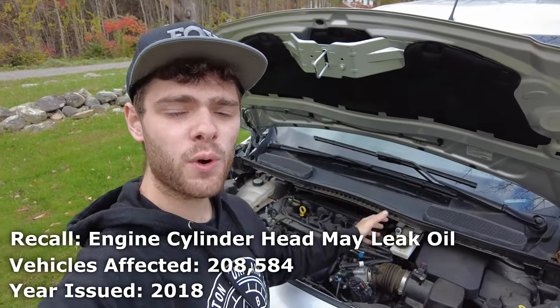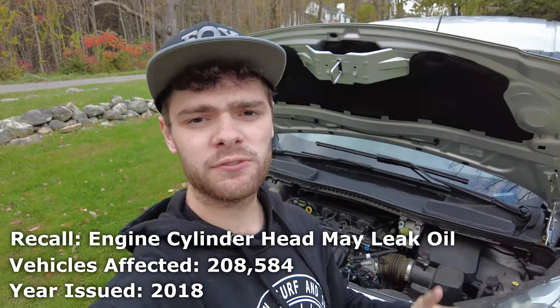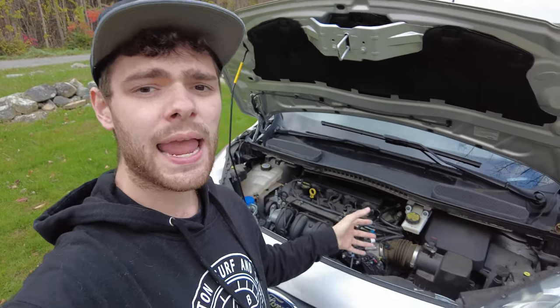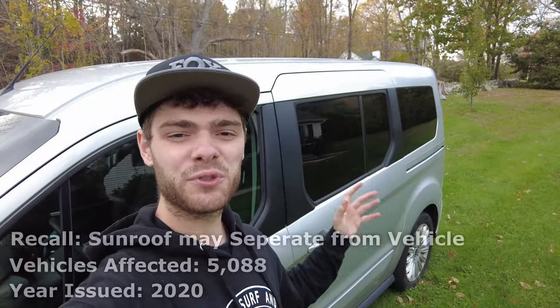In January of 2018, Ford recalled over 200,000 vehicles, including the Ford Transit. This was specific to vehicles with the 1.6 liter engine. The problem was that the cylinder heads would crack on these vehicles if they ran low on coolant and overheated. Obviously you shouldn't be running your vehicle low on coolant, but if it did happen, the cylinder heads would crack, leak oil, and cause the potential for a fire.